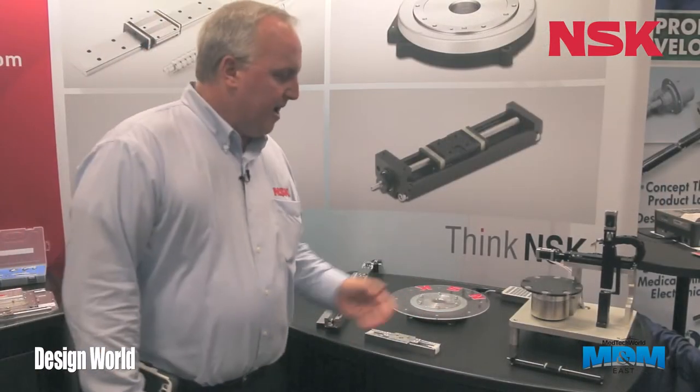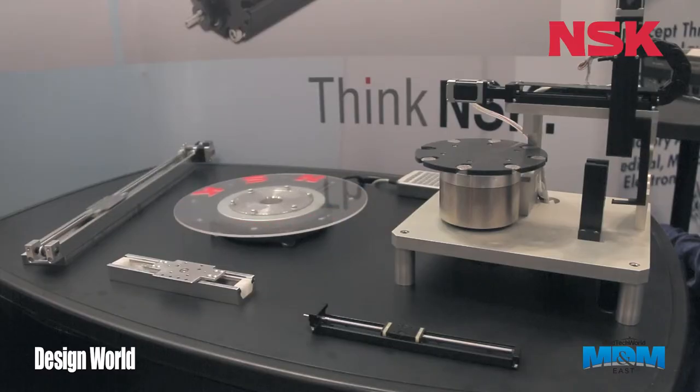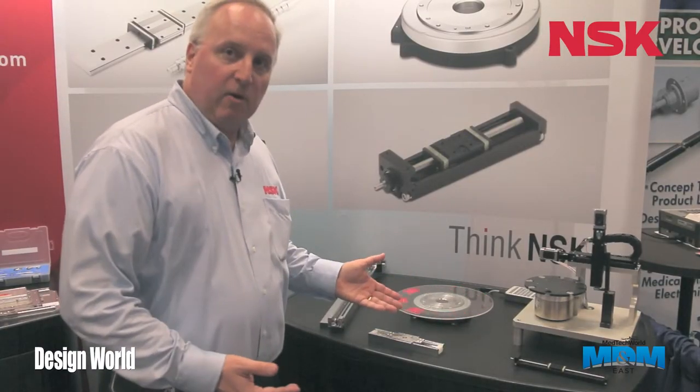Along with our components, we have actuator assemblies and full systems on this table. A lot of people don't realize that NSK manufactures direct drive motors, and that is highlighted here with our PN series PN 2012 pancake motor.